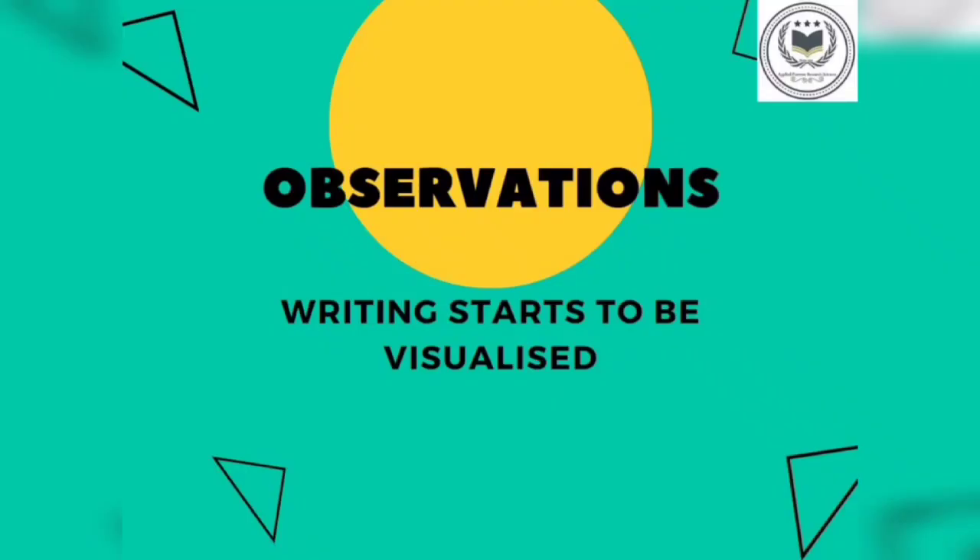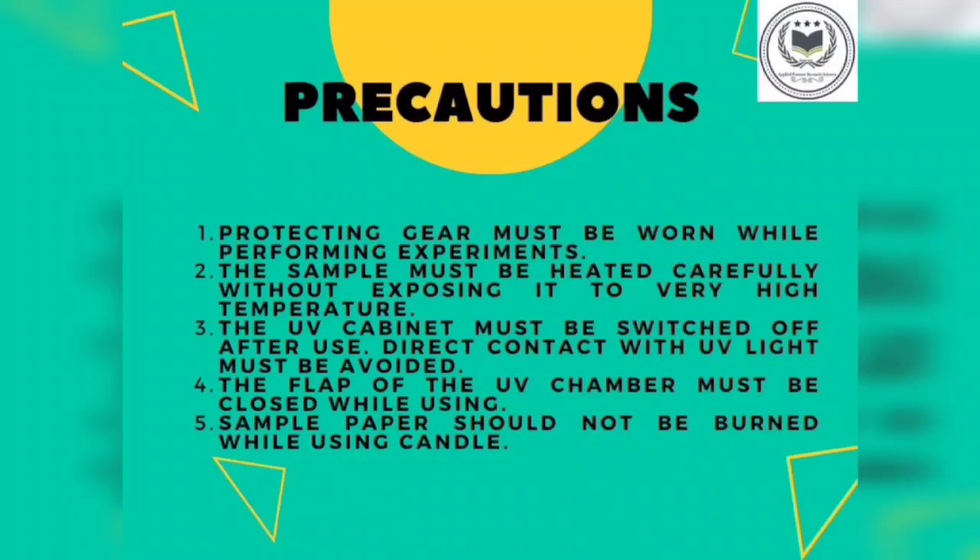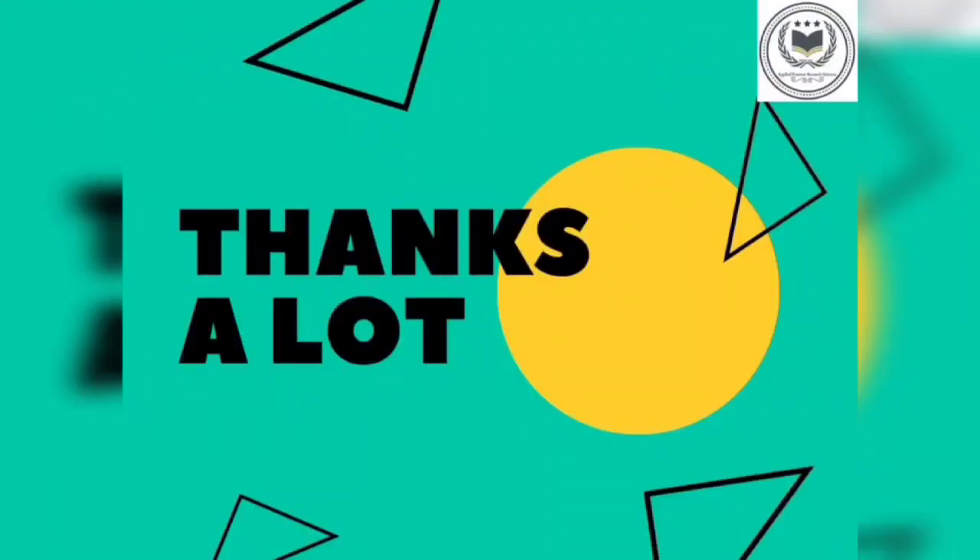The conclusion of the practical is the decipherment of the secret writing. The most important precautions to take while performing the practical are: the sample must be heated carefully without exposing it to a higher temperature; be careful when using the candle; the sample with lemon juice and milk should be properly dried first; do not allow the sample to completely touch the flame. That's all about the practical of decipherment of secret writing. Thank you. Hope you understood the practical.